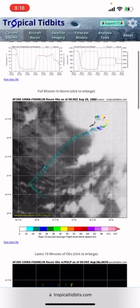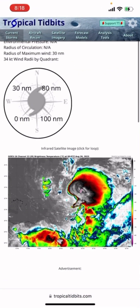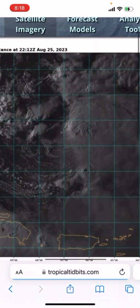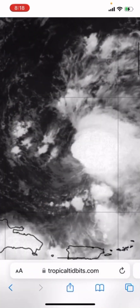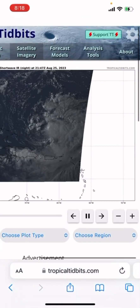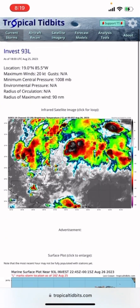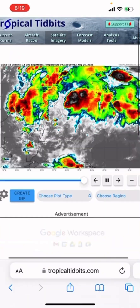Franklin is doing kind of a back-and-forth in organization. Looking at true color satellite, convection might be trying to wrap around the center now. There's some wind shear affecting it. Invest 93L is actually looking a little bit better organized than it was earlier.